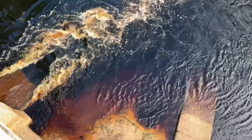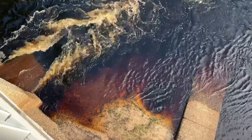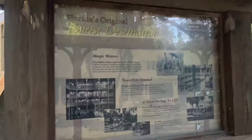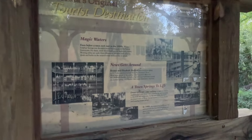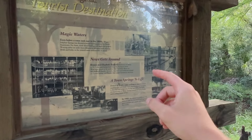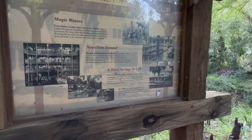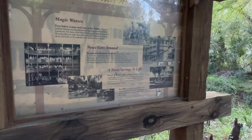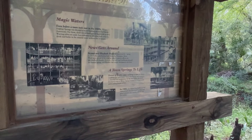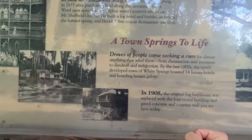The color is crazy. Bryant and Elizabeth Sheffield discovered the spring in 1835. Damn, that's pretty crazy. This is what it used to look like — there was a big hotel around it. White sulfur springs, once a popular health resort attracting large numbers of people to drink the water and bathe in the spring. The structure encircles a natural spring thought to possess great healing qualities. An early advertisement claimed the water cured everything from indigestion, dandruff, and insomnia. Constructed in 1908.